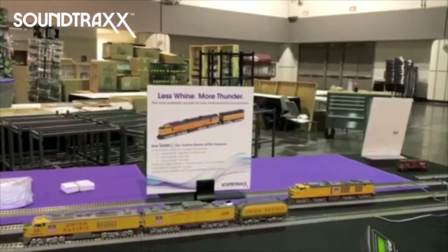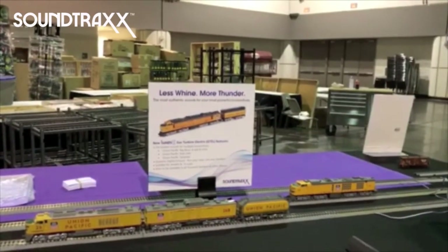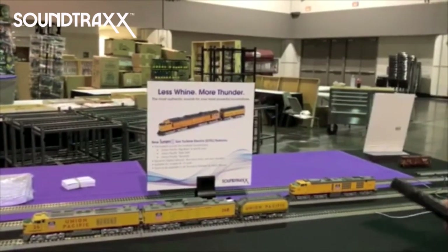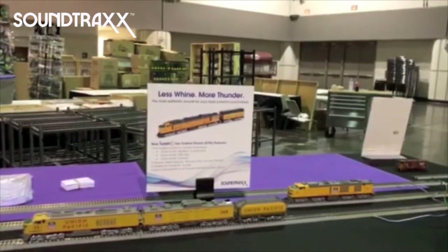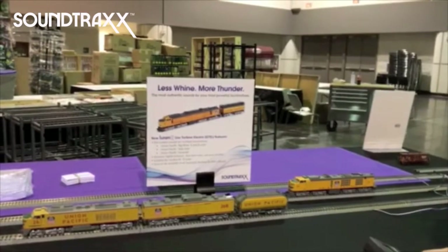The first one is the Scale Trains Big Blow, which of course is the three-unit locomotive. The first unit has a Cooper Bessemer diesel engine on board and the turbine is in the second unit. The other one we have here is an Athearn slab side unit, and this one has a Cummins engine on it to start it up and then of course it has the turbine.